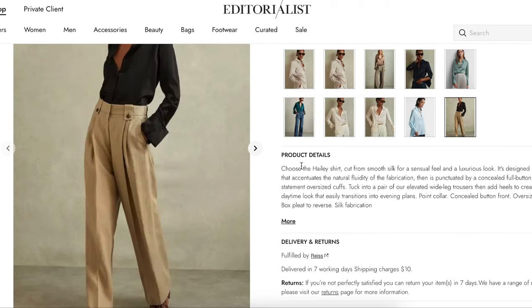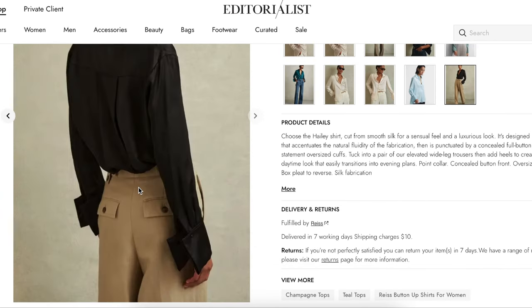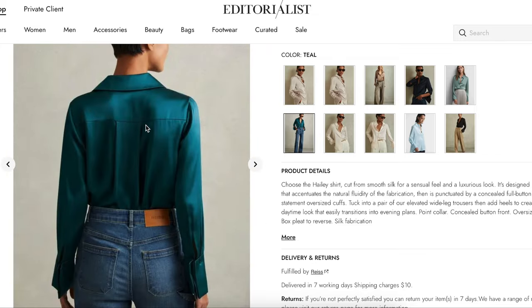The Haley shirt is cut from smooth silk for a sensual feel and luxurious look, designed in a relaxed shape — that's important — that accentuates the natural fluidity of the fabrication. It's punctuated by a concealed full button placket and statement oversized cuffs. Box pleat to reverse and silk fabrication. There's a yoke and then a little box pleat there.